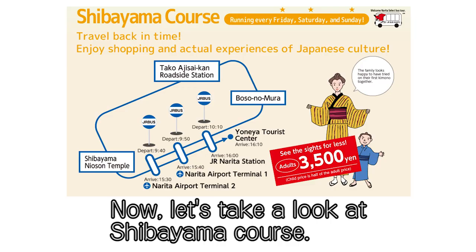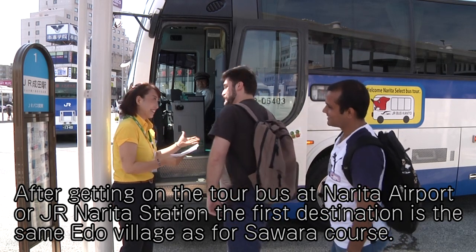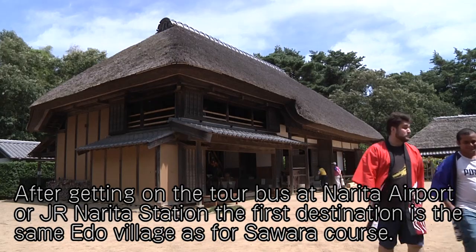Now let's take a look at the Shibayama course. After getting on the tour bus at Narita Airport or JR Narita Station, the first destination is the same Edo village as for the Sawara course.